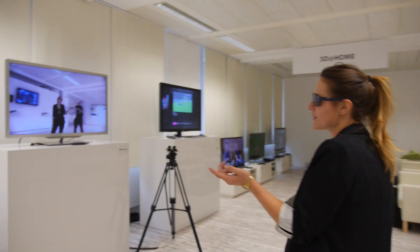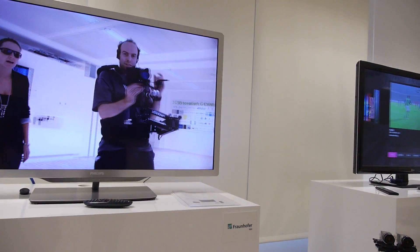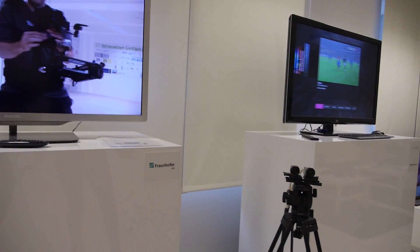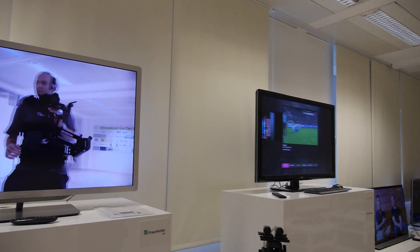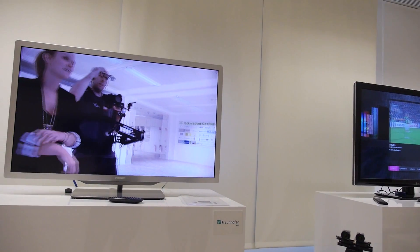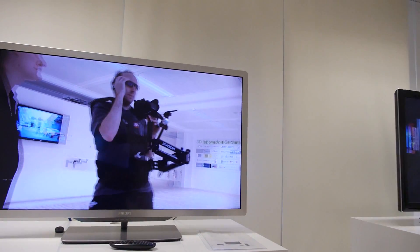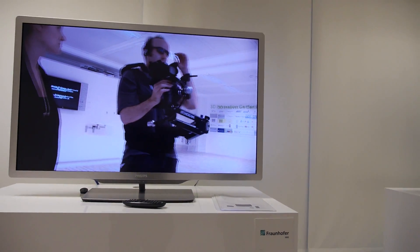This is actually one exhibit from the HHI itself, not from one of our partners. It's the stereoscopic analyzer. You can't see it on camera, but it's 3D — you can see yourself in 3D. These are polarized 3D glasses — basically the same ones you use in the cinema.